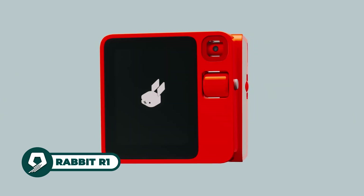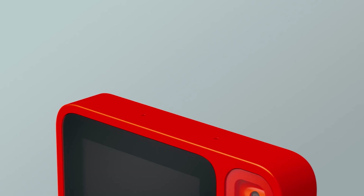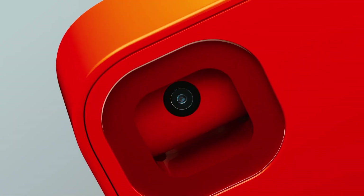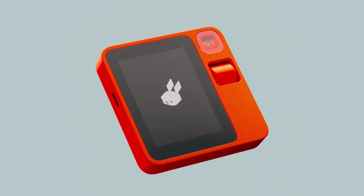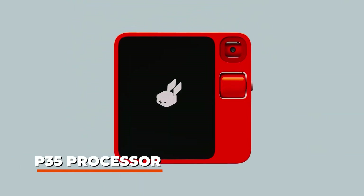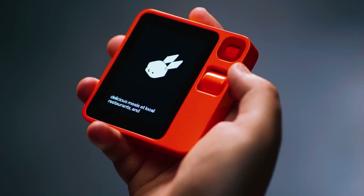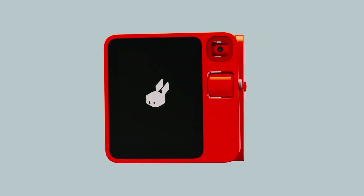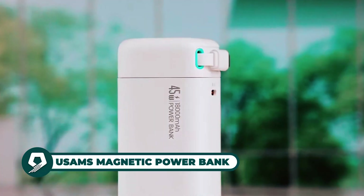The Rabbit R1 is a standalone handheld device designed for efficient digital task handling. Featuring a 2.88-inch touchscreen, it includes a push-to-talk button, scroll wheel, and Rabbit AI-enhanced rotating camera for video calls and computer vision tasks. With Wi-Fi and cellular connectivity, it operates independently with a MediaTek Helio P35 processor, 4GB RAM, and 128GB storage. Compact and lightweight, it's crafted with nostalgic design cues and practical hardware features for seamless user interaction.